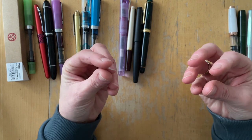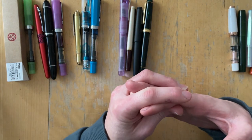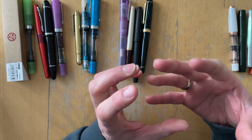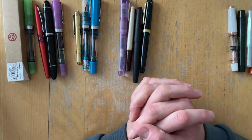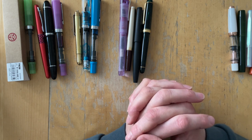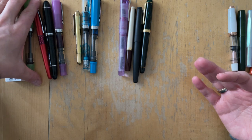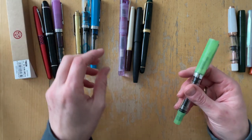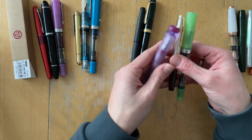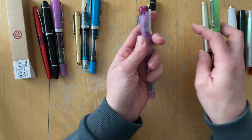Instead of having the Opus 88 live in my pen case for the rest of its life, it deserves a better home where it will be used more. The next pen — or next pens — these are my San Francisco Pen Show haul. I purchased all of these at the San Francisco Pen Show.